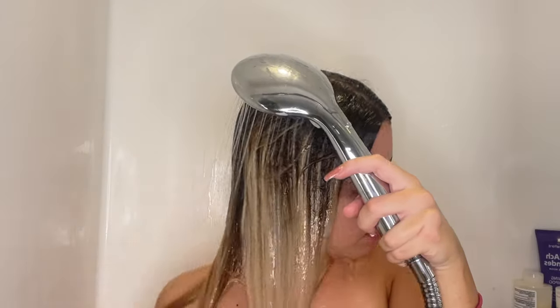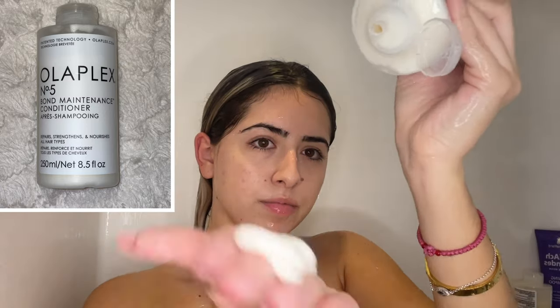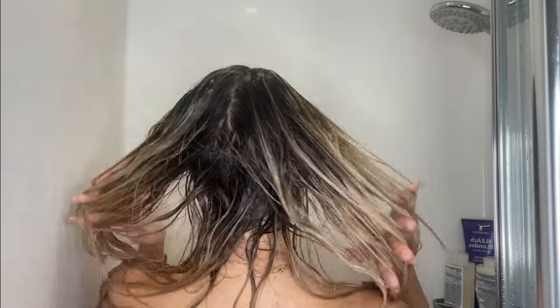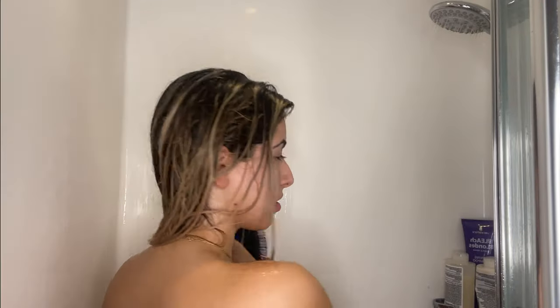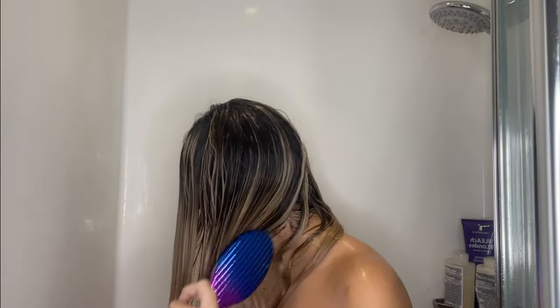Now it's time to use Olaplex number five, the conditioner, which repairs, strengthens, and nourishes for all hair types. This duo of shampoo and conditioner is all over the internet for good reason. The conditioner manages shine and health with every use. You don't need much — just apply it to your ends and bring it up with your fingers to your roots. Do not apply it straight to your roots. Look how smooth and shiny they look when wet!